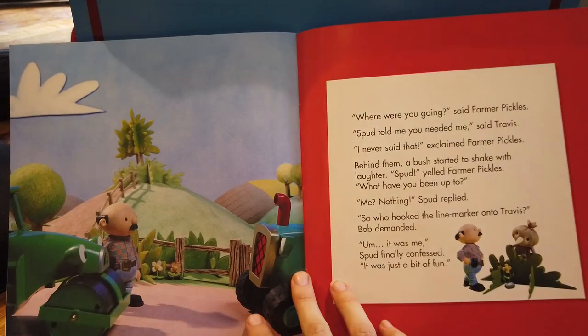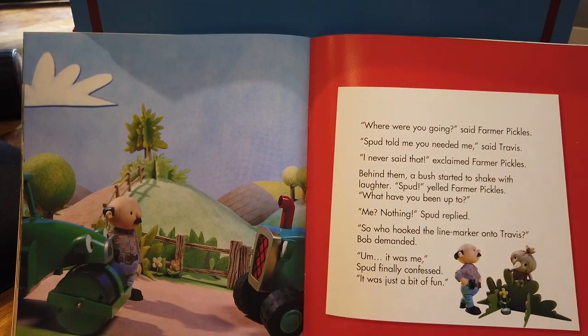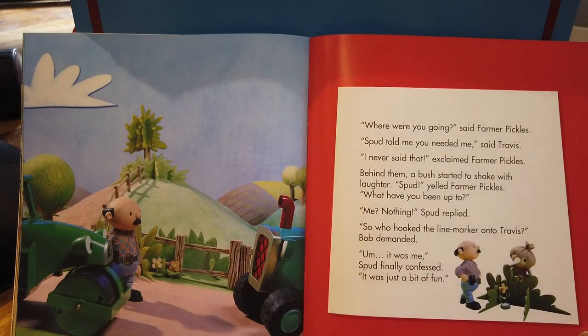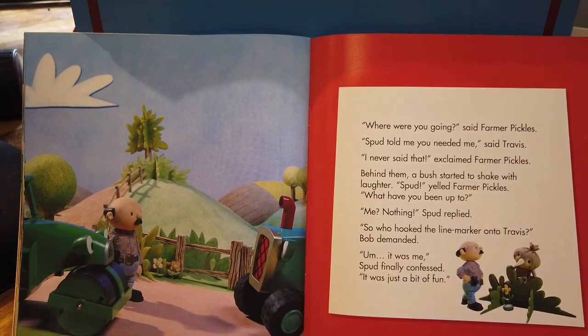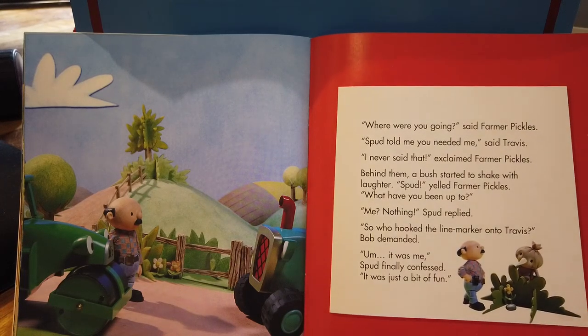'Where were you going?' said Farmer Pickles. 'Spud told me you needed me,' said Travis. 'I never said that,' exclaimed Farmer Pickles. Behind them, a bush started to shake with laughter. 'Spud!' yelled Farmer Pickles. 'What have you been up to?' 'Me? Nothing,' Spud replied. 'So who hooked the line marker onto Travis?' Bob demanded. 'Um, it was me,' Spud finally confessed.